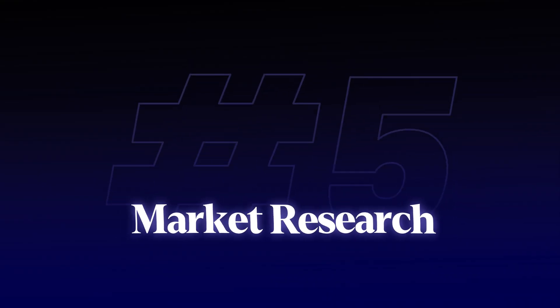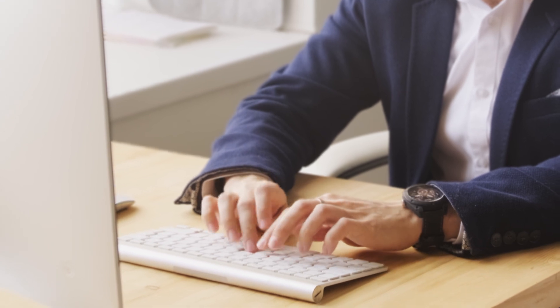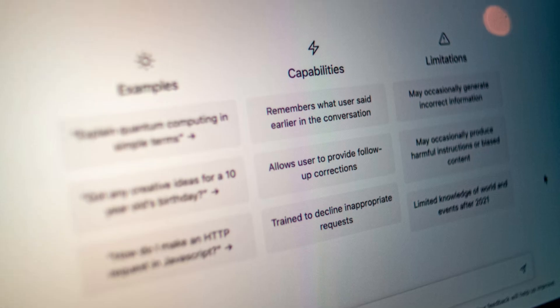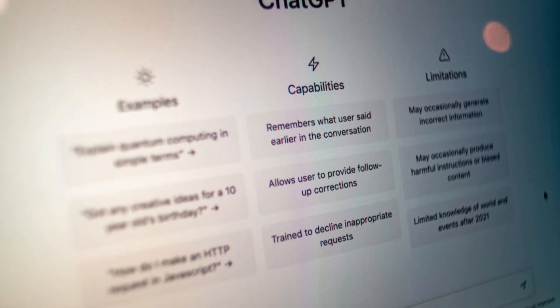Fifth is market research. Give ChatGPT your customer reviews, social comments, and competitor feedback. It can analyze language patterns to show you exactly how customers describe their problems and what solutions they're actually looking for — not what we think they want. Last month, we found our clients were describing their problems totally differently than we expected. After updating our messaging to match their actual words, we saw an immediate boost in responses. ChatGPT spotted patterns in the data we had completely missed, helping level the playing field between small teams and large competitors.